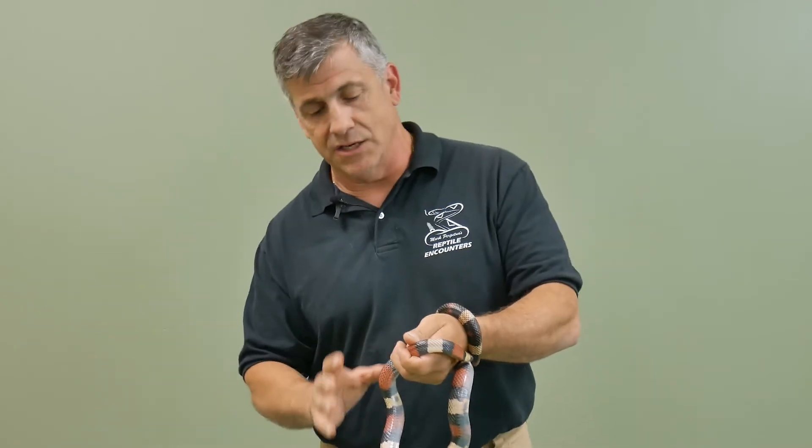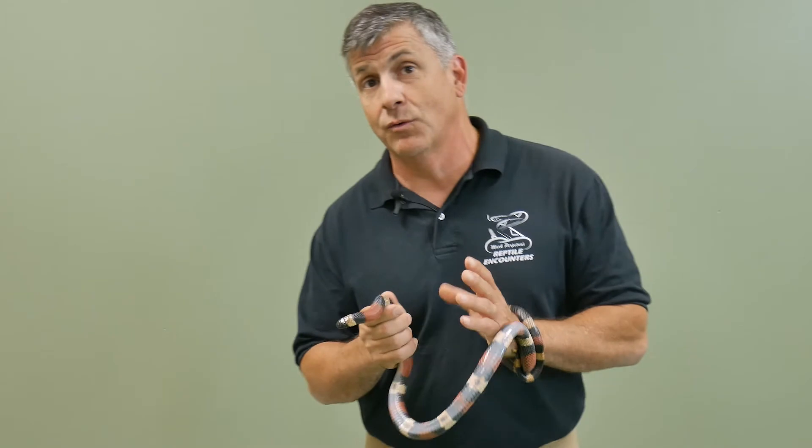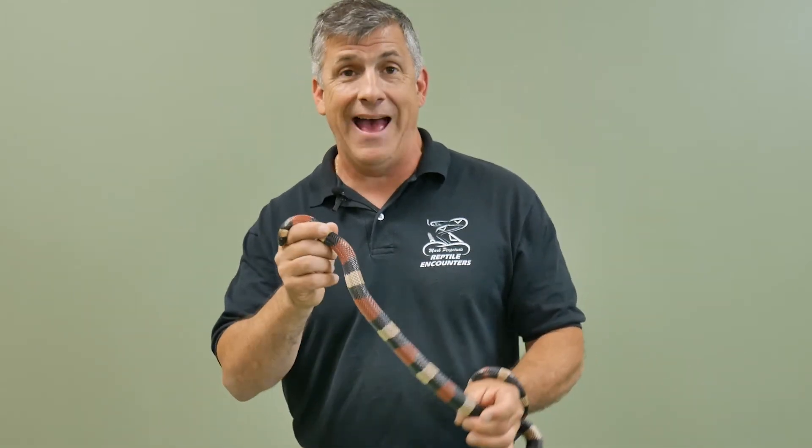So instead of having camouflage, they have these bright warning colors. Lucky for us we know he's not venomous, and when I was a kid I learned a little rhyme that had to do with the order of the pattern of bands.